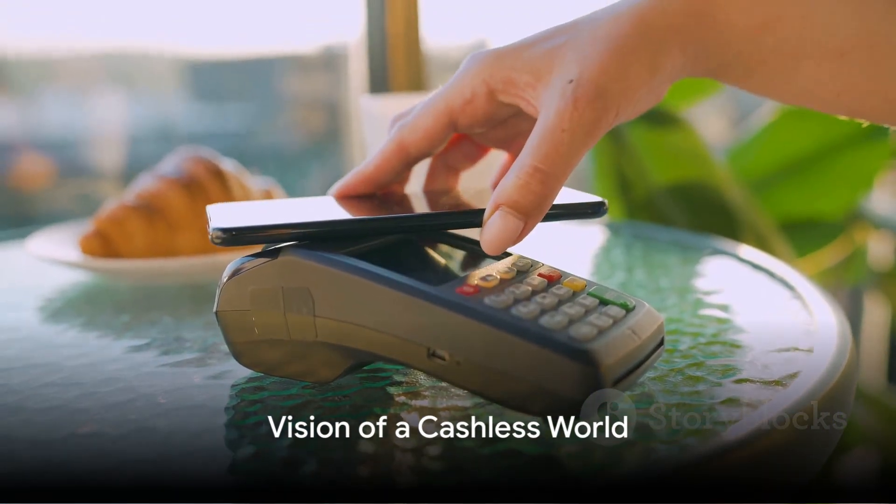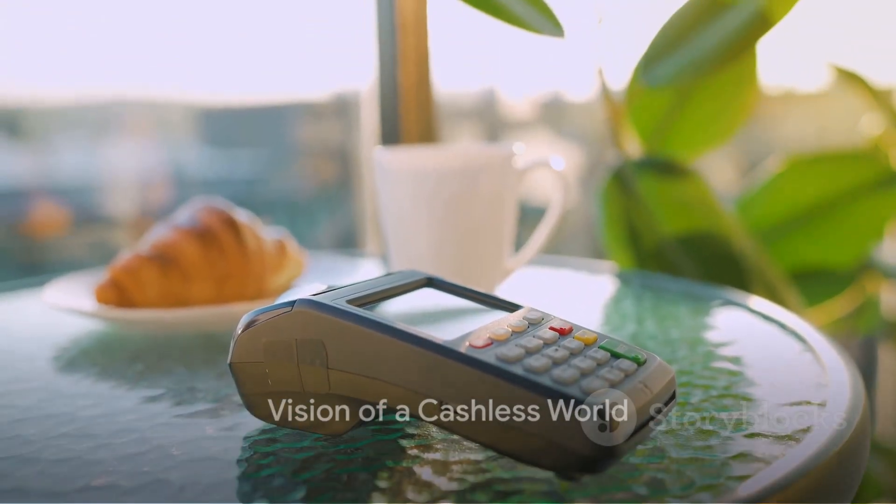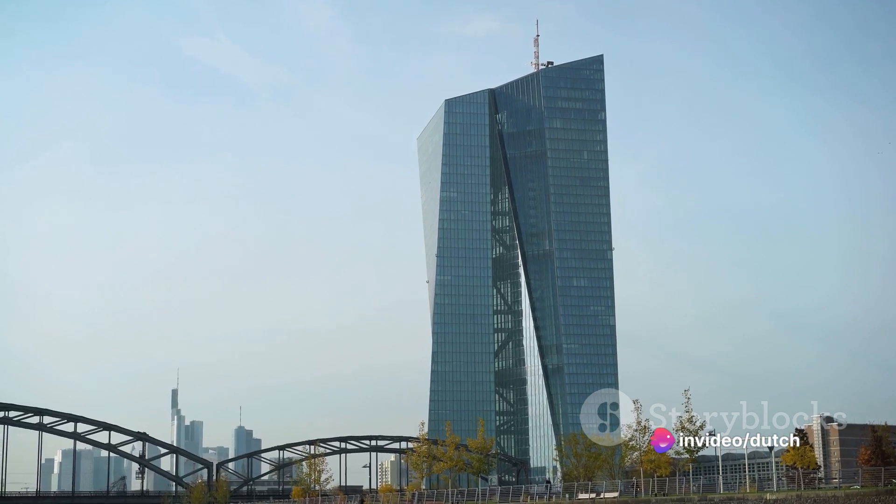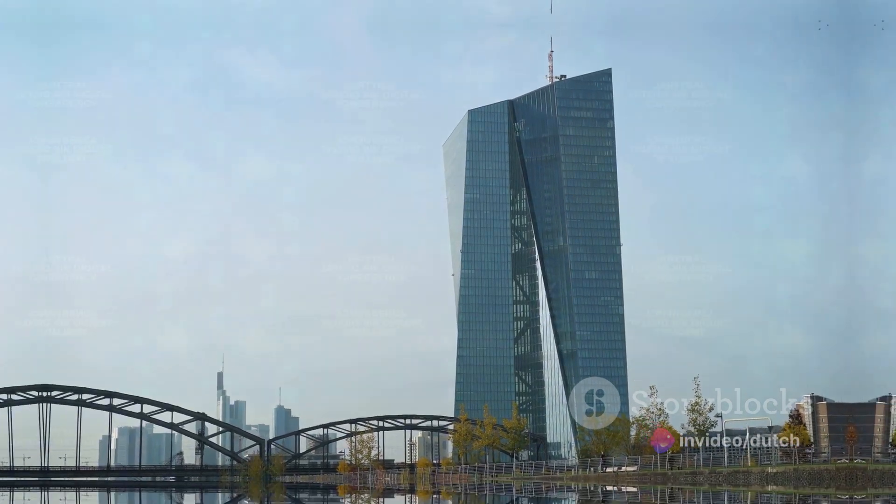Imagine a world where you don't need cash or even a bank account, where you can send or receive money instantly, securely, and at almost no cost. This is the vision that central banks around the world are trying to make a reality with CBDCs.